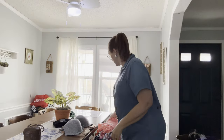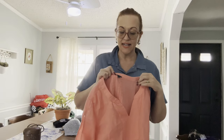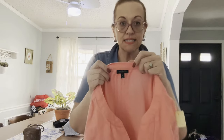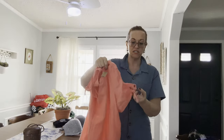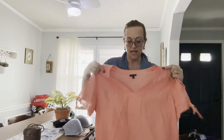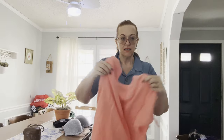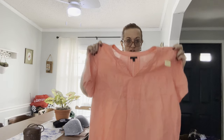Next we have a little linen number — Talbots XL in a lovely coral color, beautiful for the summer especially if you have a tan. It's a little tie pullover at the neck — linen and flawless. I paid five dollars and I hope to get about 25 or 30.